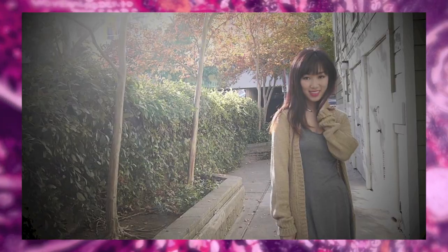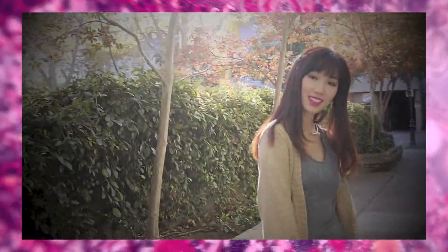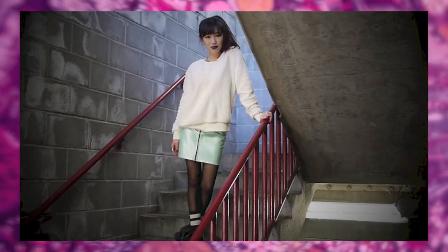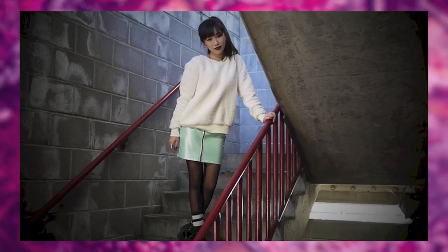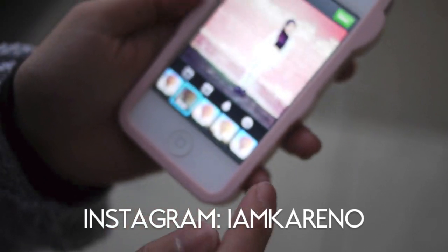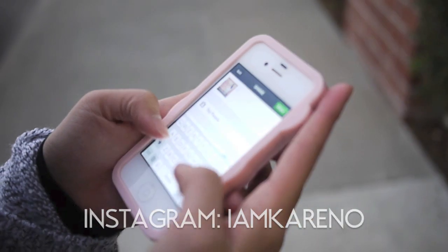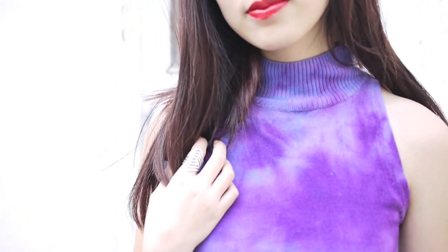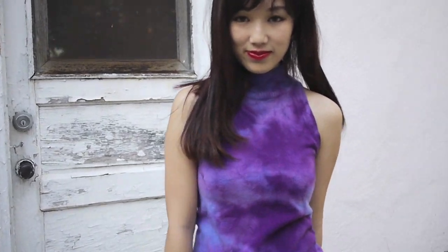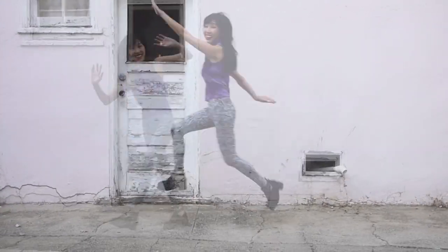Hey everyone, it's Karen here again. For today's episode I thought I'd share some of my favorite basic essentials during this fall season. If you've been following me, you'll probably know I've been swamped with papers and midterms, so one of my favorite ways to relax is scrolling through my Instagram feed for light laughs and inspiration. Feel free to follow me and leave comments. I hope this video can give you some outfit ideas for school.